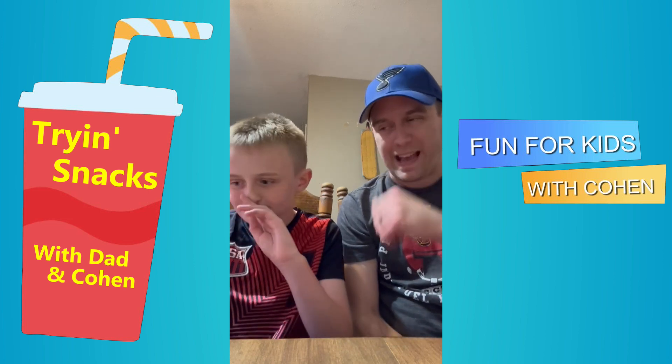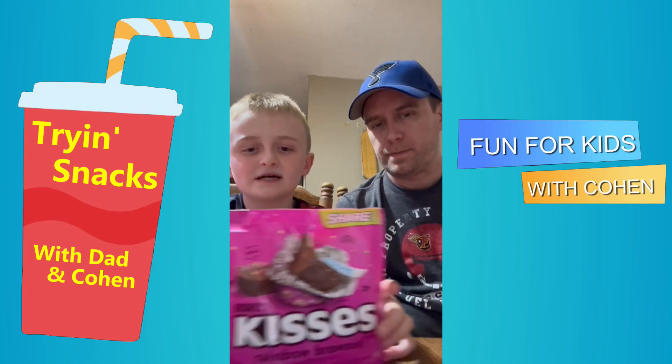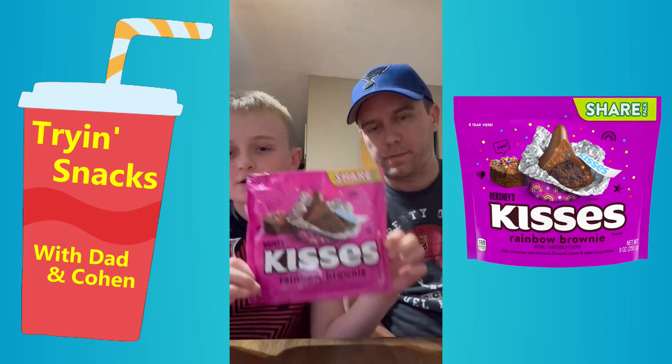Candy? What do we have today, buddy? Today we have Kisses Rainbow Brownie.